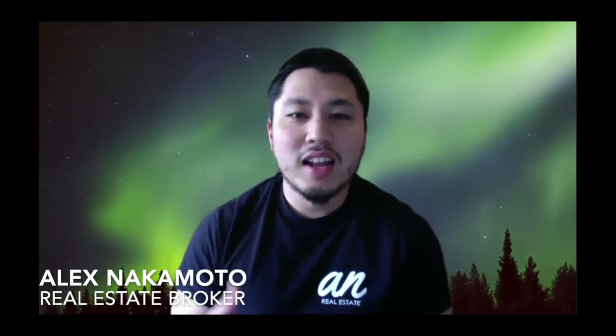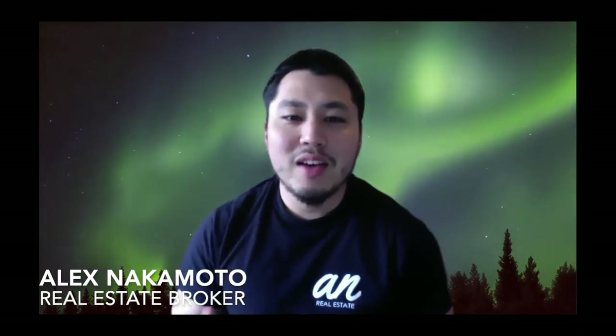Hey, what's up everybody — this is Alex, your local realtor. Today I wanted to shoot a video for you about how I'm helping my clients right now find the home of their dreams using our new virtual tools.